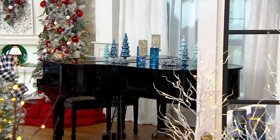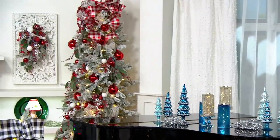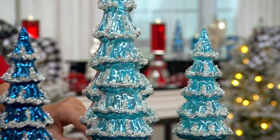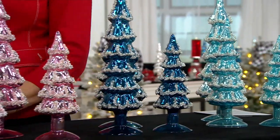$46.98 — you get three graduated beaded trees for that price point. Let me take everybody through the colors, Valerie, and then I'd love for you to just kind of walk us through what we're talking about here.